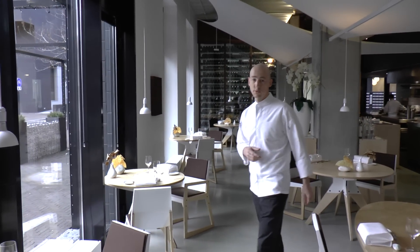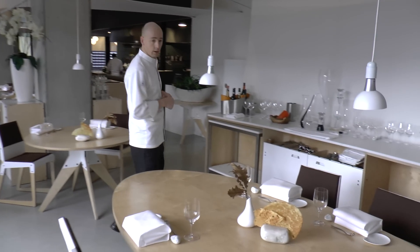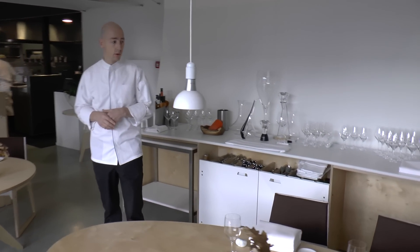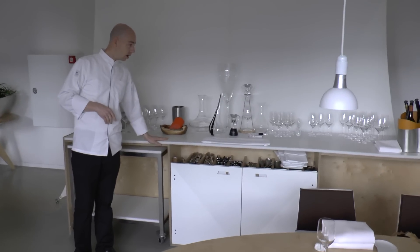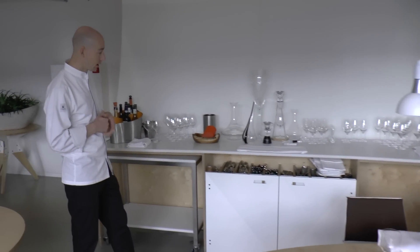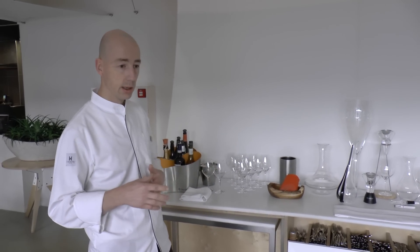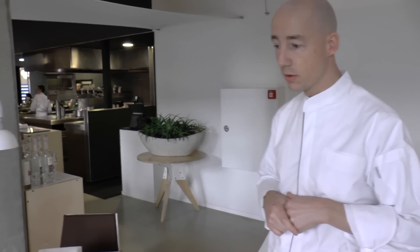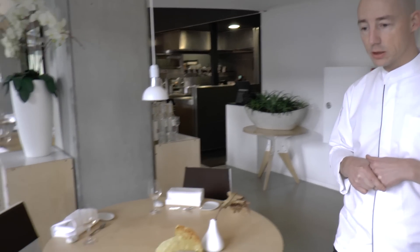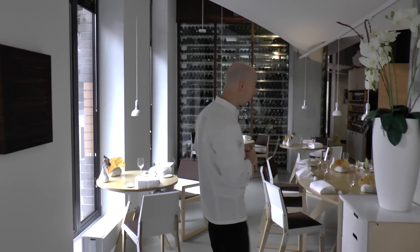The restaurant is 40 covers, à la carte. In the back we've got a little private dining of 10 covers, up to 16. We're here actually in the middle of the restaurant — all the stuff for the sommelier, all the wine and the cobblery, is in the center of the restaurant. So it saves a lot of time for the serve staff, as everything is in reach.